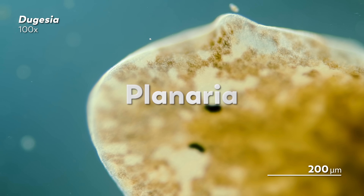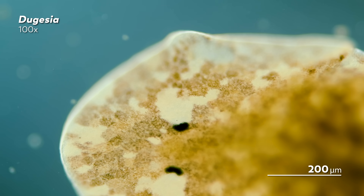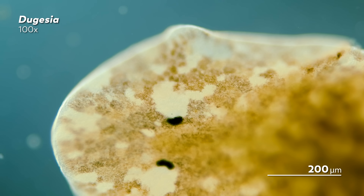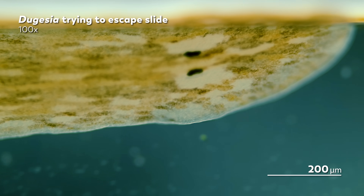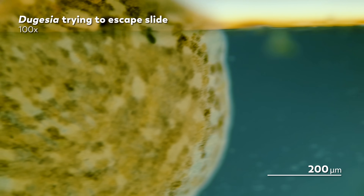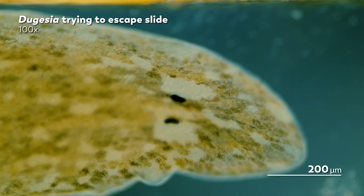Planarians are supposed to be super common, but for some mysterious reason, James, our master of microscopes, has only ever found them in two spots in Warsaw. And in one of those spots, the Planarian population seems to have disappeared, though he does not know why.